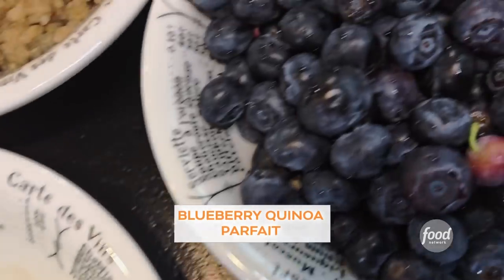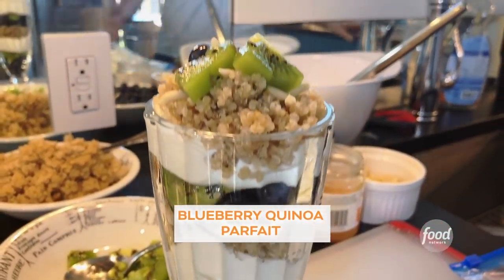Hey, I'm Katie Lee. Welcome to an all-new What Would Katie Eat? Home Edition. And today I'm making kiwi blueberry quinoa yogurt parfaits.